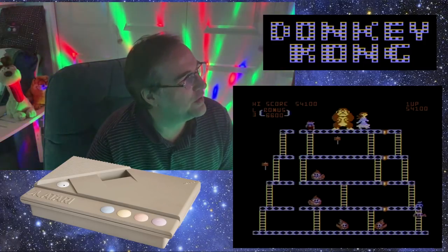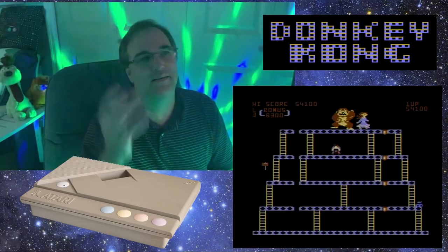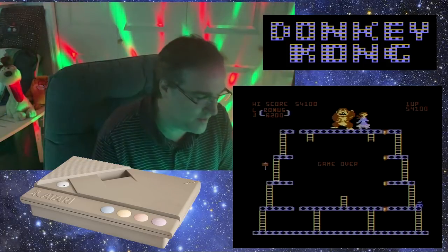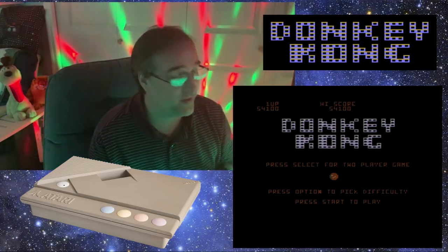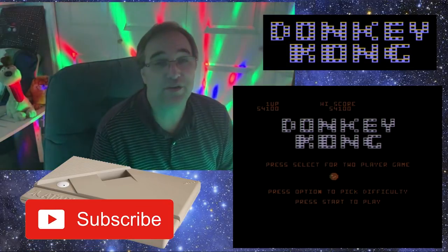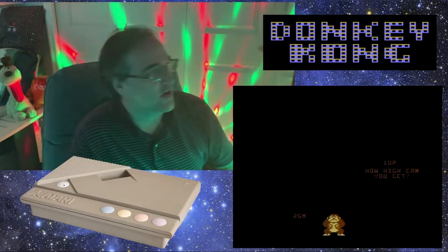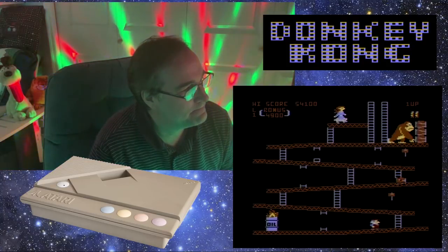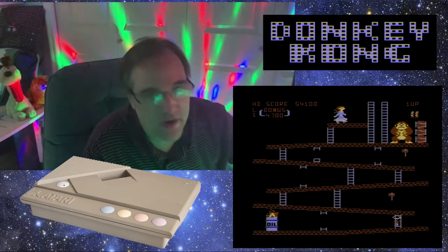I never really played for points — I was too interested in just getting that far again. Game over! Well, that's Donkey Kong for the Atari 8-bit computer. If you ever get a chance to play it, definitely try it — you might even like it better than the arcade version. I do. Anyway, thank you all for watching, have a great day, and we'll see you next time. Alright, Donkey Kong — one more game. Why did I do that?